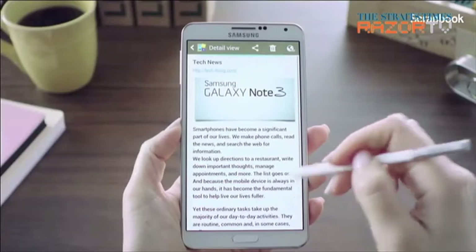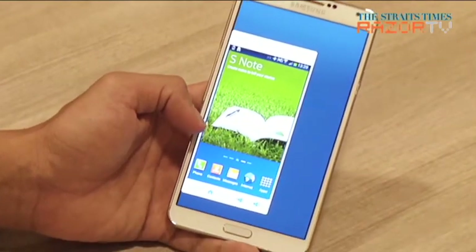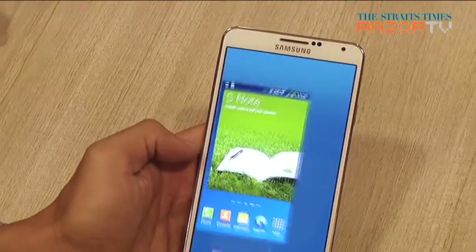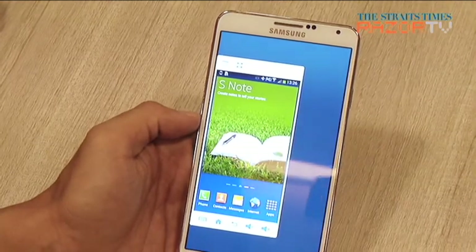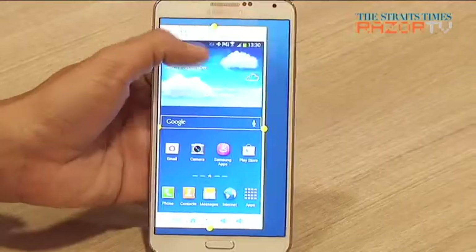The Note 3's best feature by far has not been talked about a lot: the ability to shrink the screen size for smaller hands. With a zigzag or quick in-and-out gesture at each side of the screen, you have everything at your reach. And it is even customizable as well.